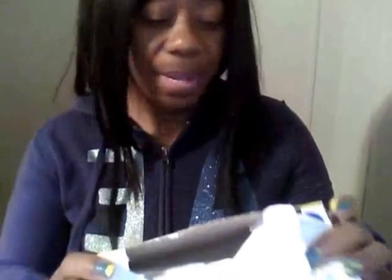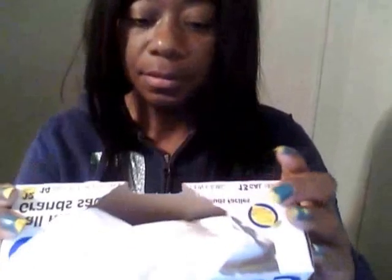Another ratchet item: some tall kitchen bags that I already opened and used before I did the haul. But these were from Dollar Tree. They're lemon scented and it says two bags free.